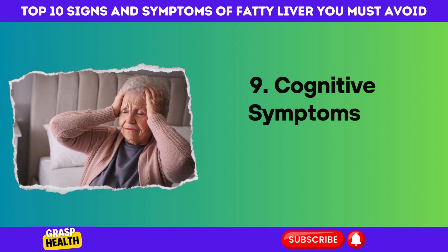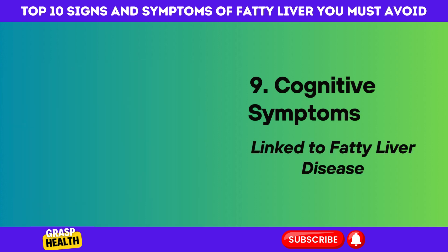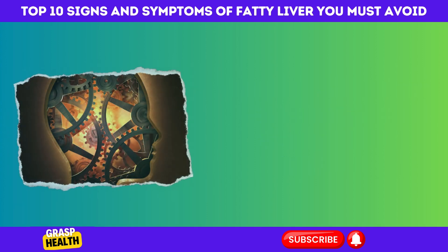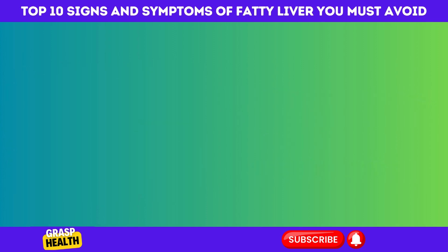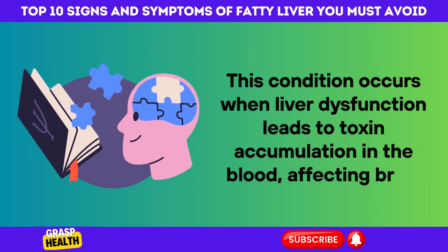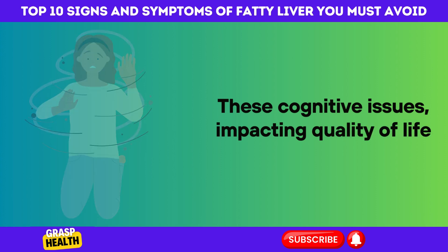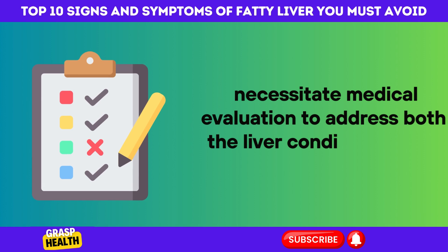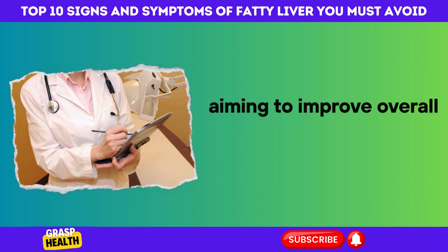9. Cognitive Symptoms Linked to Fatty Liver Disease. Fatty liver disease can lead to cognitive symptoms like confusion, difficulty concentrating, and forgetfulness, often due to hepatic encephalopathy. This condition occurs when liver dysfunction leads to toxin accumulation in the blood, affecting brain function. These cognitive issues, impacting quality of life, necessitate medical evaluation to address both the liver condition and its neurological effects, aiming to improve overall well-being and cognitive function.